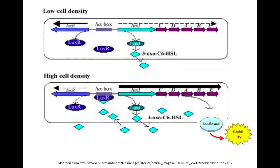We see differences when the cell is grown at low cell densities and they don't have a lot of the quorum sensing signal, compared to when there are high cell densities. There's typically a threshold that has to be reached for transcription to occur.